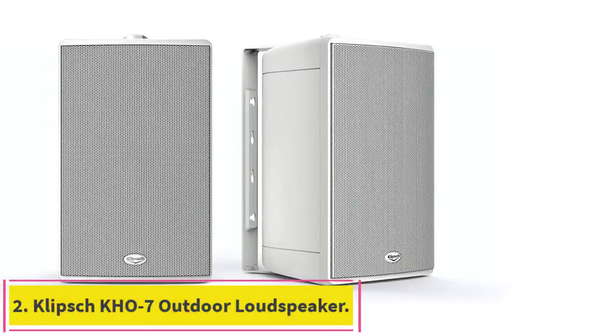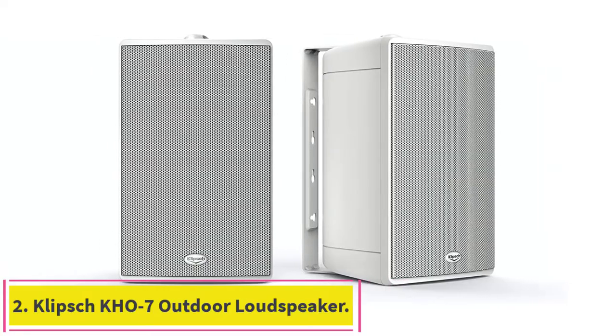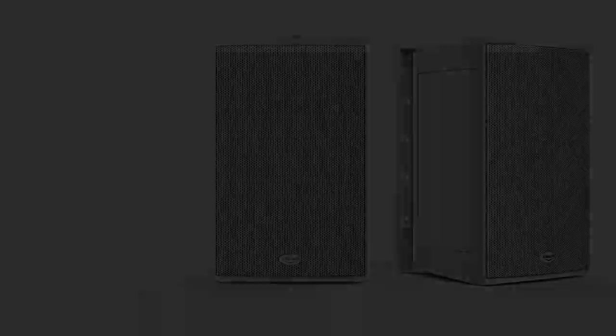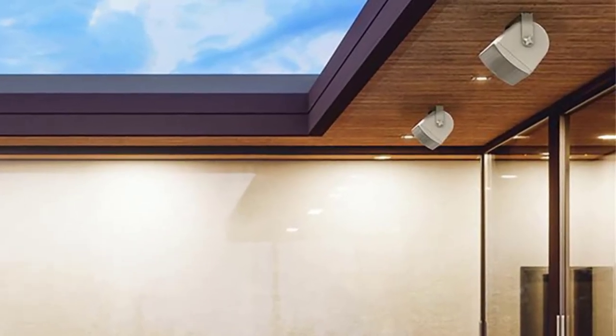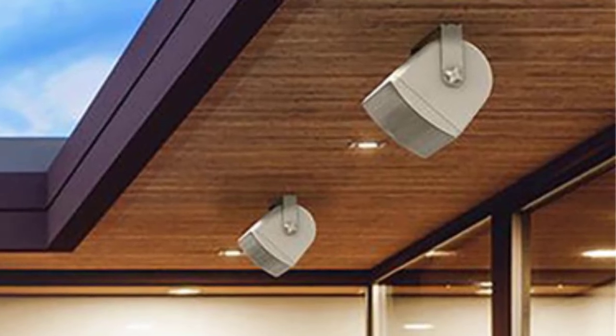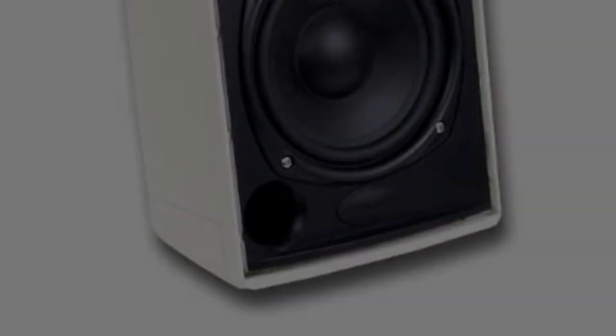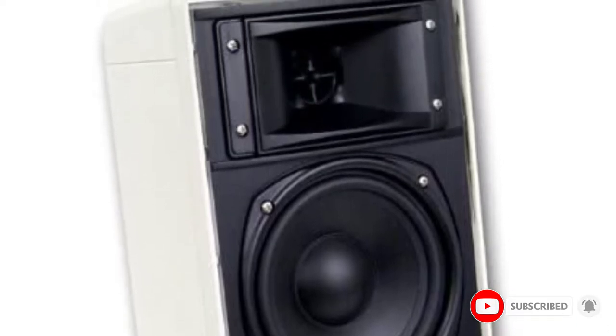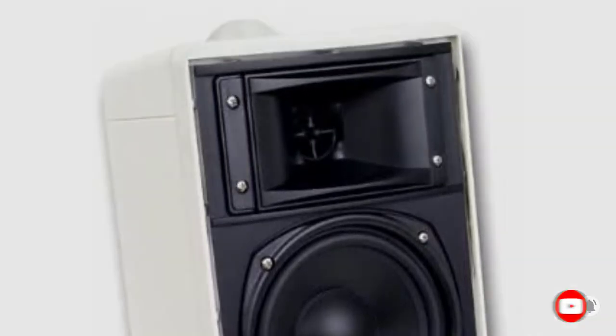Number 2: the Klipsch KH-07 Outdoor Loudspeaker. Klipsch speakers are favorites of home audio enthusiasts, and the KH-07 speaker pair is a breath of fresh air for your open-air sound system. The 5.25-inch speaker cone and 1-inch silk tweeter mean that you'll get that same theater-like sound on your patio or by the pool, though maybe not as powerful.